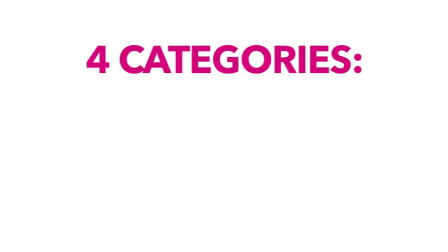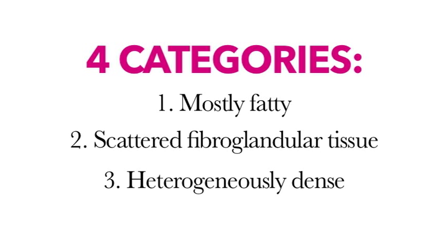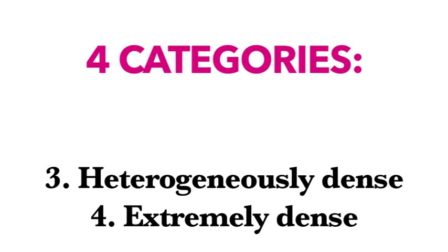We give a range of four categories when we're reporting the mammogram: mostly fatty, scattered fibroglandular tissue, heterogeneously dense, and extremely dense. When we talk about dense breasts, we're really talking about those latter two categories — heterogeneously dense or extremely dense breasts on the mammogram.